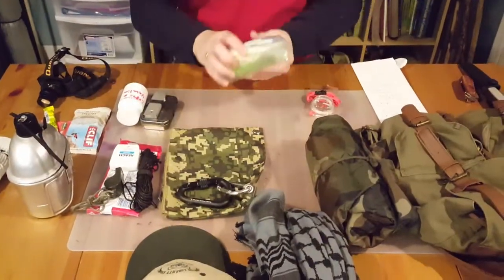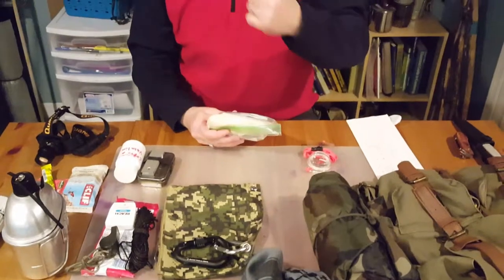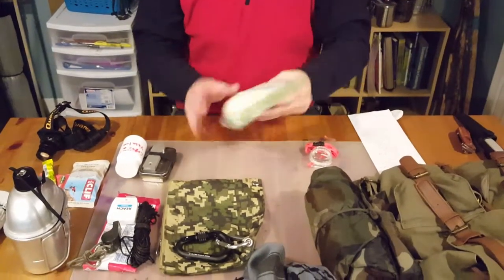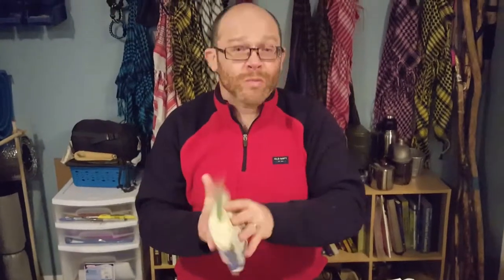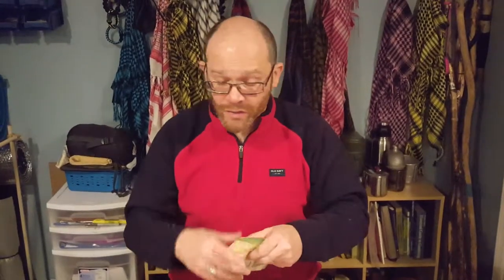You have a first aid kit. The first aid kit does not need to have a lot — just the bare essentials. This one is a little bit more comprehensive, coming from my son's pack. Just a few band-aids, a moleskin, and a bandage or two should carry you over.